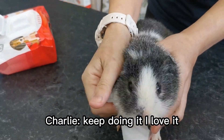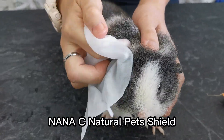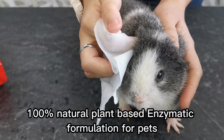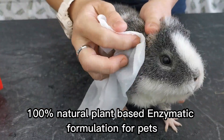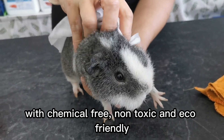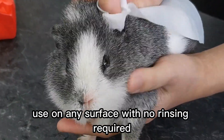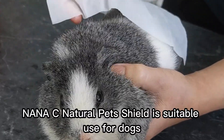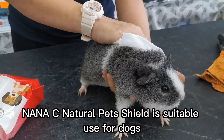Nana C Natural Pet Shield — 100% natural plant-based enzymatic formulation for pets. Chemical-free, non-toxic, and eco-friendly. Used on any surface with no rinsing required.